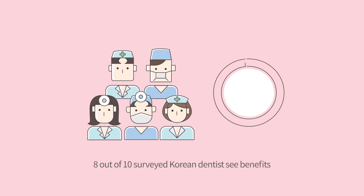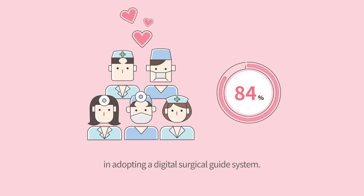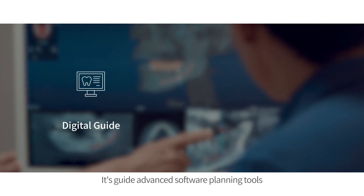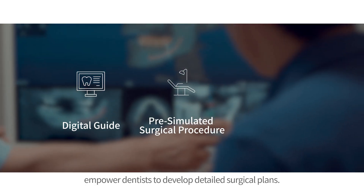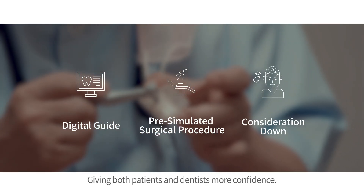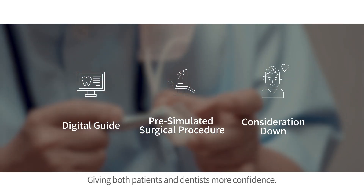Eight out of ten surveyed Korean dentists see benefits in adopting a digital surgical guide system. Its advanced software planning tools empower dentists to develop detailed surgical plans, giving both patients and dentists more confidence.